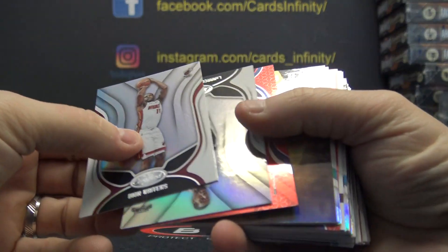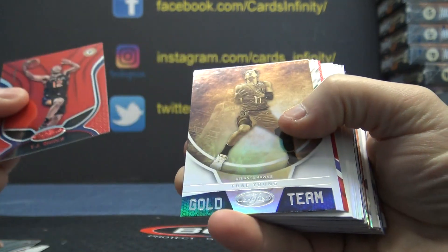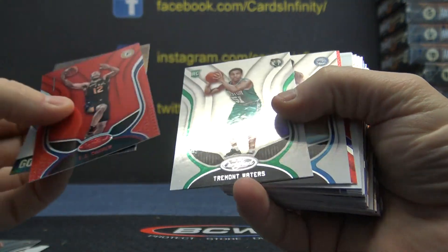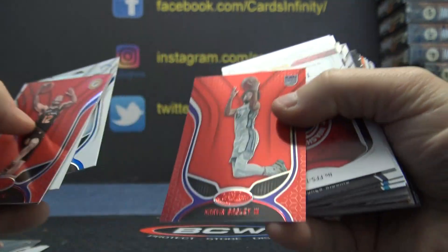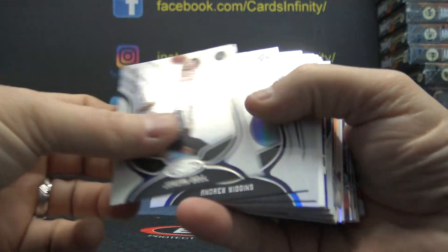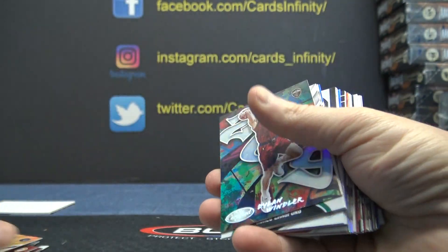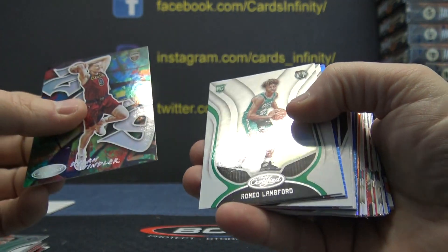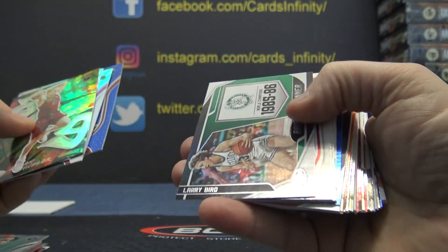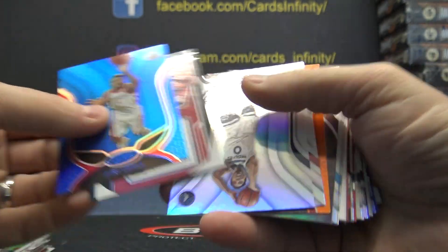Here we go Micah — TJ Warren, Trae Young, Tremont Waters, Marvin Bagley, Troy Brown, Calden Johnson, Dylan Windler, Romeo, Goran Dragic, Bird, Clint Capela, Kyle Lowry.